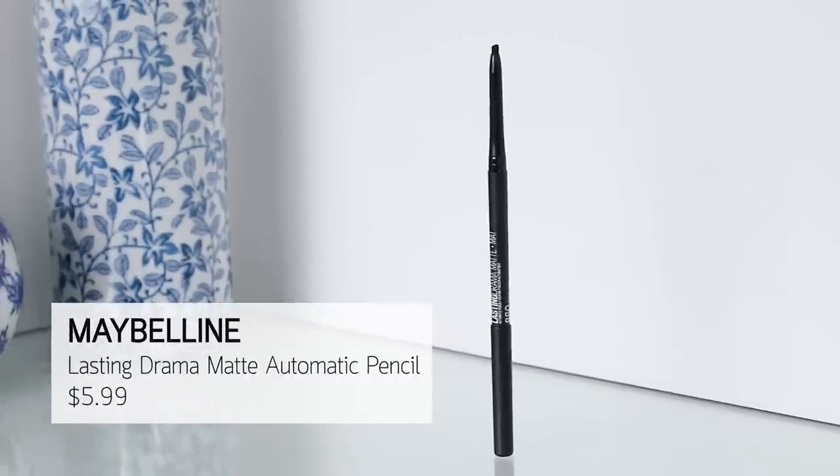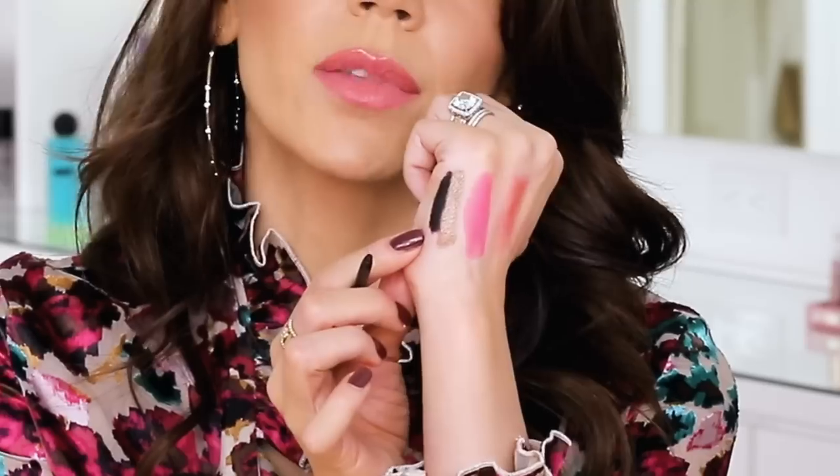I have started using the Lasting Drama Matte twist-up eyeliner from Maybelline. I'm using it in my waterline today and it's pretty budge-proof, so I am loving this one from the drugstore. Look at how intense that is too — if you need a good black liner from the drugstore, this one's excellent. And that's all I've got for you — a handful of new things. Some great, some terrible, some so-so. That's usually how it lands when I do a full review like this.